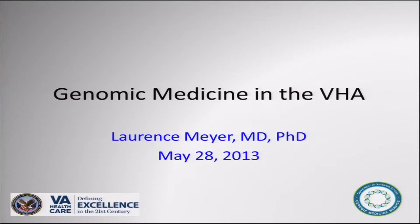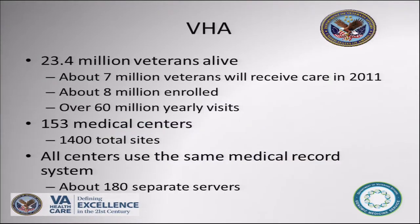Thank you. This is my first genomic meeting here. There have been a lot of references to the VA, and I think it is the best example for the NHS or anything. It's a wonderful system. There are about 23 million veterans alive, with seven million expected to receive care this year. It's a very large healthcare system with over 60 million yearly visits, 153 medical centers, and over 1,400 total sites of care.